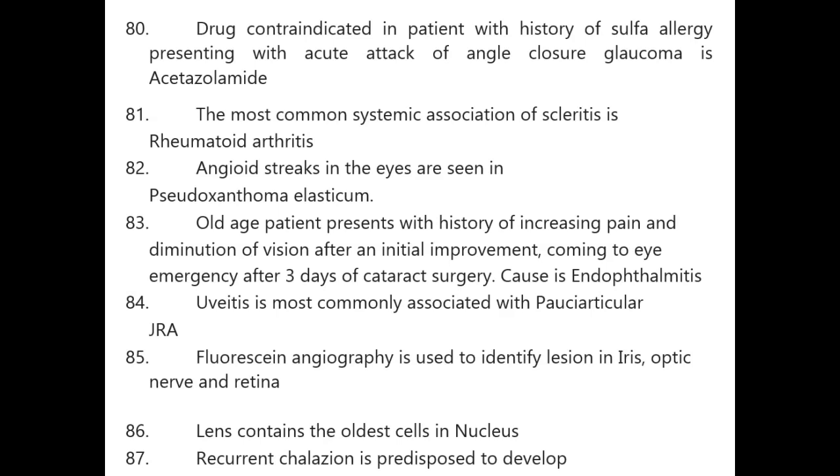An old-age patient with increasing pain and diminution of vision after initial improvement, presenting to eye emergency three days after cataract surgery — cause is endophthalmitis. Uveitis is most commonly associated with pauciarticular juvenile rheumatoid arthritis.